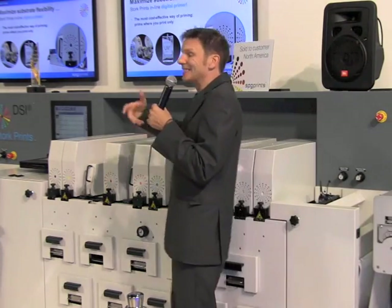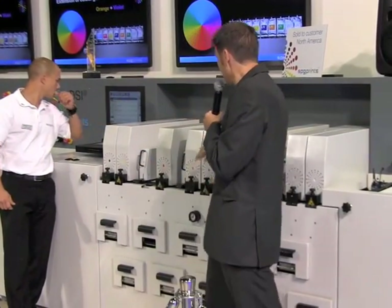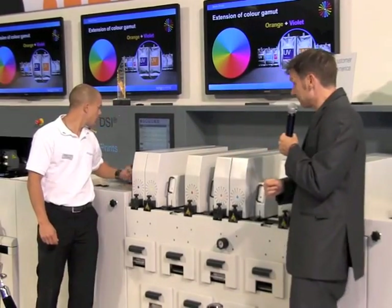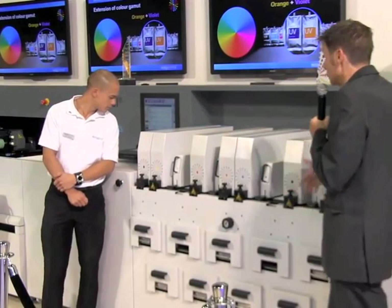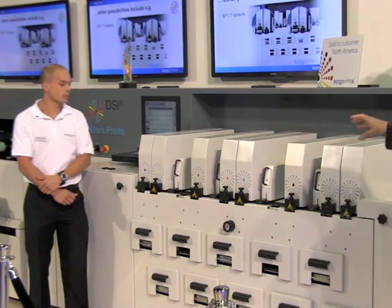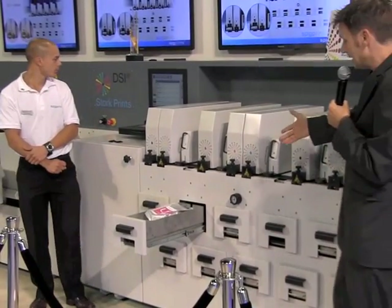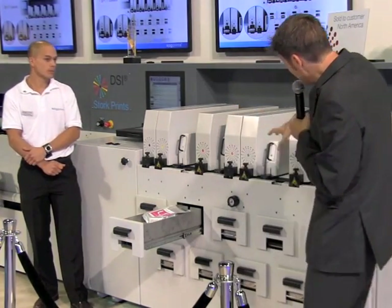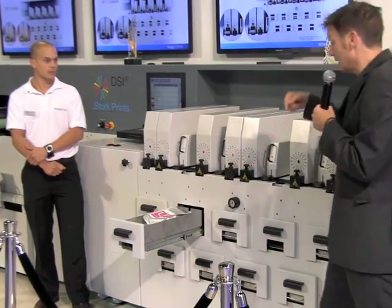Another important topic is extending your color range. What you see in these print positions are additional spot colors — orange and violet. By adding orange and violet to the CMYK, approximately 90 percent of the Pantone color book is within your reach. You still have two print positions available for additional spot colors you can add at any point in the future, should circumstances require. Each of the print positions has its own unique ink supply in these drawers below. You can actually open the drawer and replenish the ink supply while production is taking place, with no impact whatsoever, thanks to a unique ink circulation system inside.